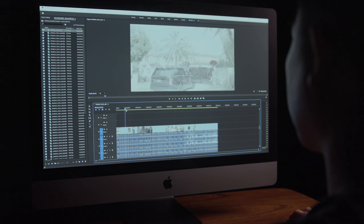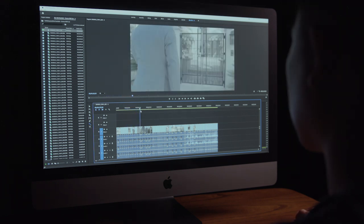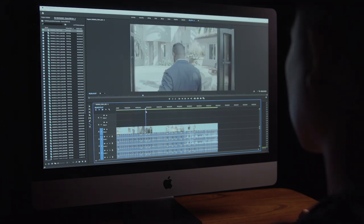It's not cheap, but you have to keep in mind that it includes one of the best 5K displays around. The colors are accurate straight out of the box, and that in and of itself is expensive. So this is the same machine that we tested in our Lightroom Classic test video, and on the PC side we have a very similar machine.